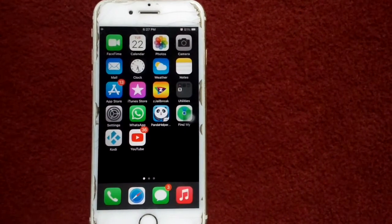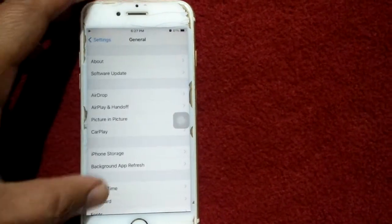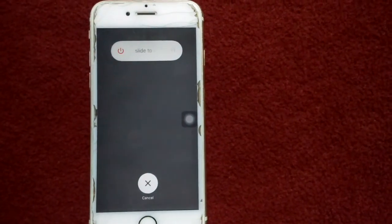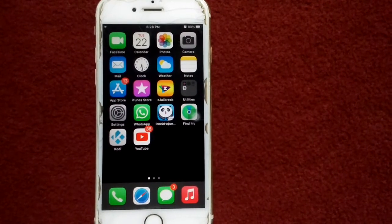Solution number three: turn off and turn on your iPhone. Launch Settings, tap General, then tap Shut Down. Drag the slider to power off. Wait for a couple of minutes and then turn on your iPhone.